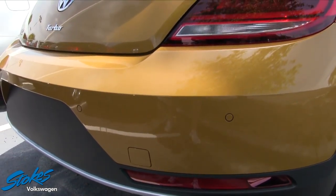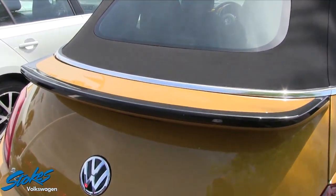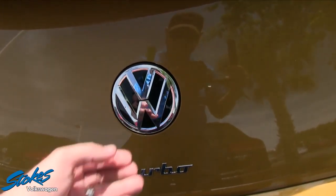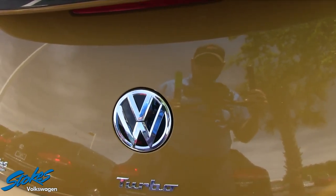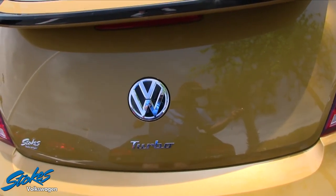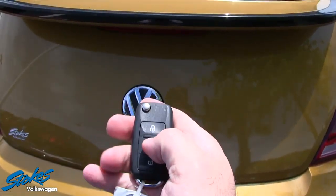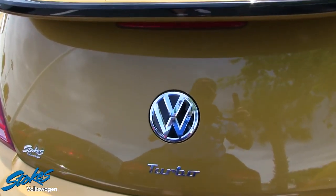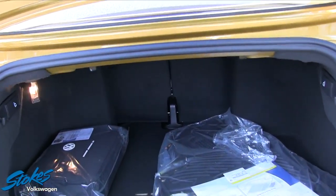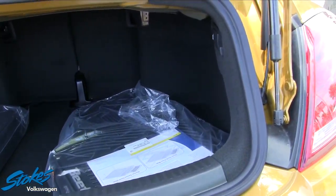Those little dots on the bumper indicate the backup sensors. There's also a rear spoiler. Let's take a look in the back. Here's our key right here with the traditional switchblade style. Let's unlock it and see if we can get into the trunk.